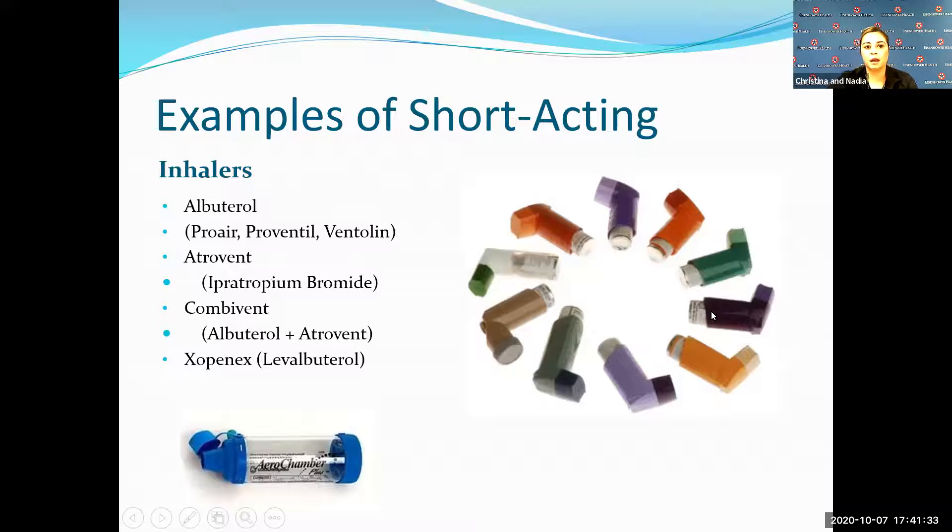A couple examples of short-acting bronchodilators: albuterol, Proair, and Ventolin — they're all the same medication, just different names. We also have Xopenex, which is prescribed to patients who may have an increased heart rate due to albuterol, and Combivent, which is albuterol and Atrovent combined. We also have an aerochamber — a spacer that helps with the delivery of these inhalers, increasing the deposition of medication from about 15% all the way to 85%. If you have one of these inhalers but don't have a chamber, please reach out and we will get you one.